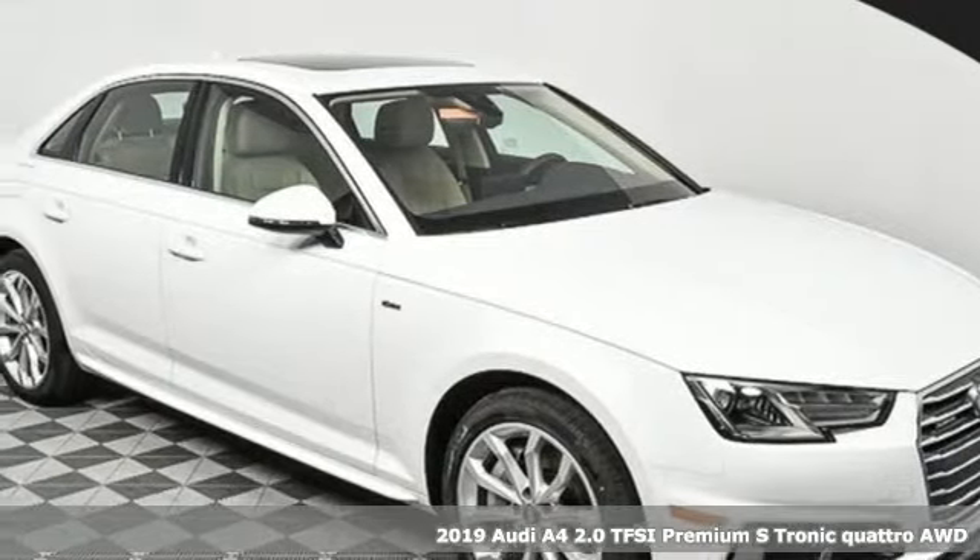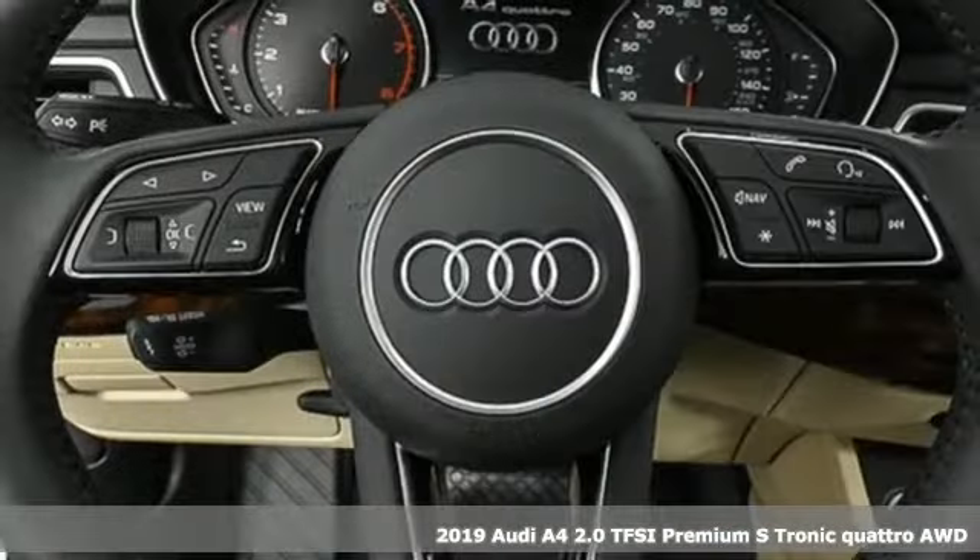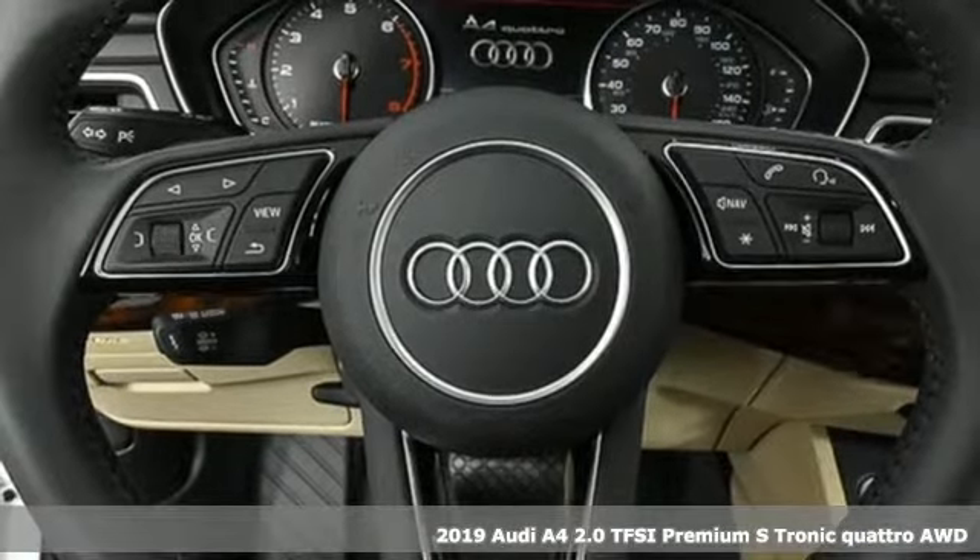Here's a new 2019 Audi A4. Drivers with high expectations will relish driving this amazing A4.